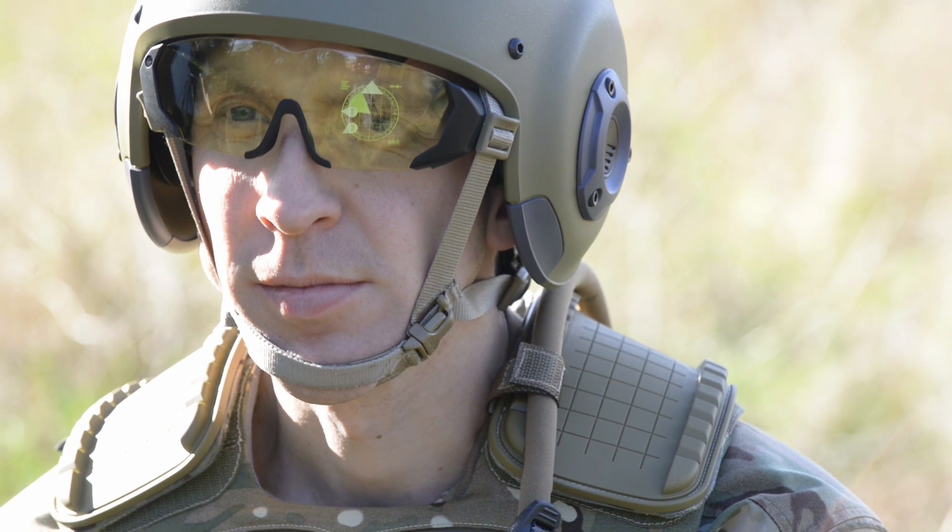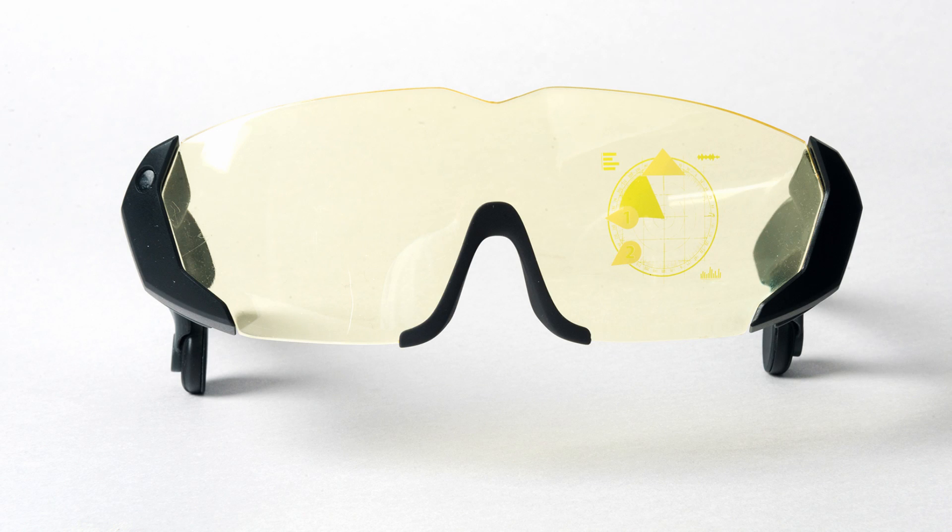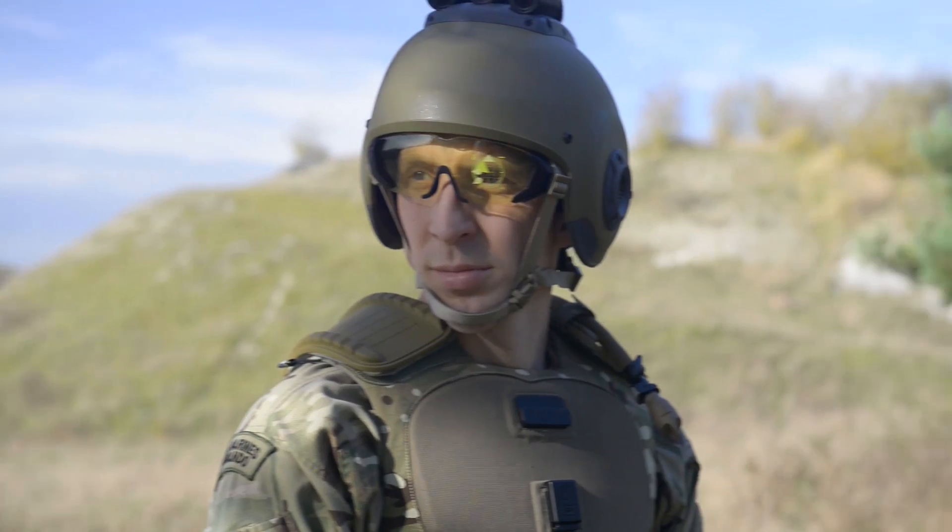An integrated heads-up display, customisable to the user's role from commander down, increasing tactical awareness and capability.